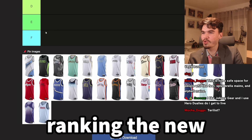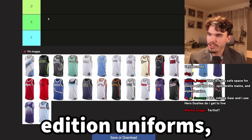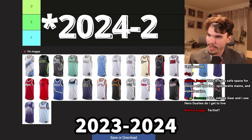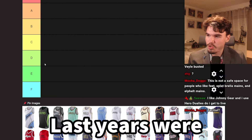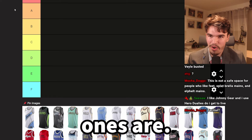We will be ranking the new City Edition uniforms for the NBA 2023-2024 season. Last year's were pretty rough — let's see how these ones are.